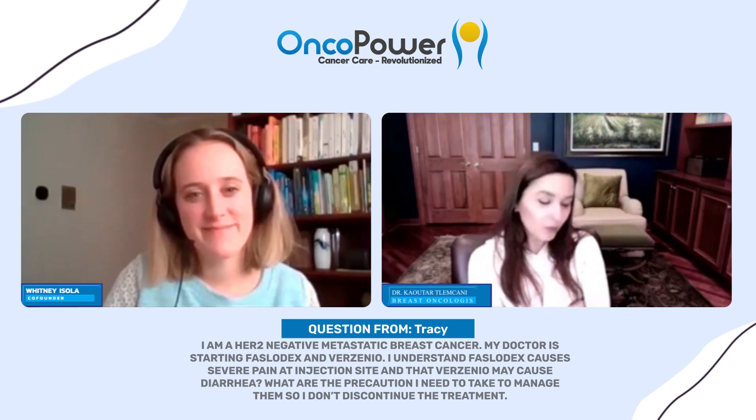Verzenio is a great medication. Fazladex alone is very effective, but when you add Verzenio, you almost double the efficacy of Fazladex. Most importantly, you make that efficacy last a long time, which is key in metastatic cancer — we want our treatments to last us a long time. Every treatment lasting a few years helps us extend life as long as possible.